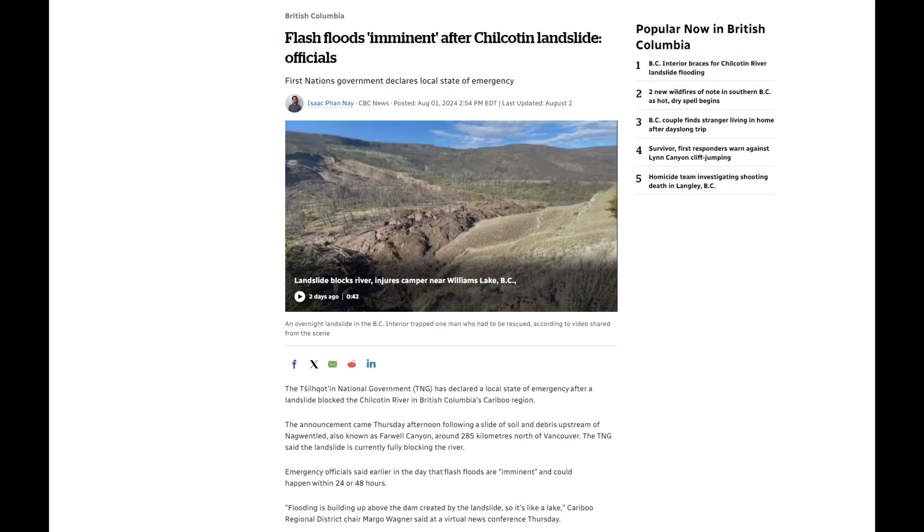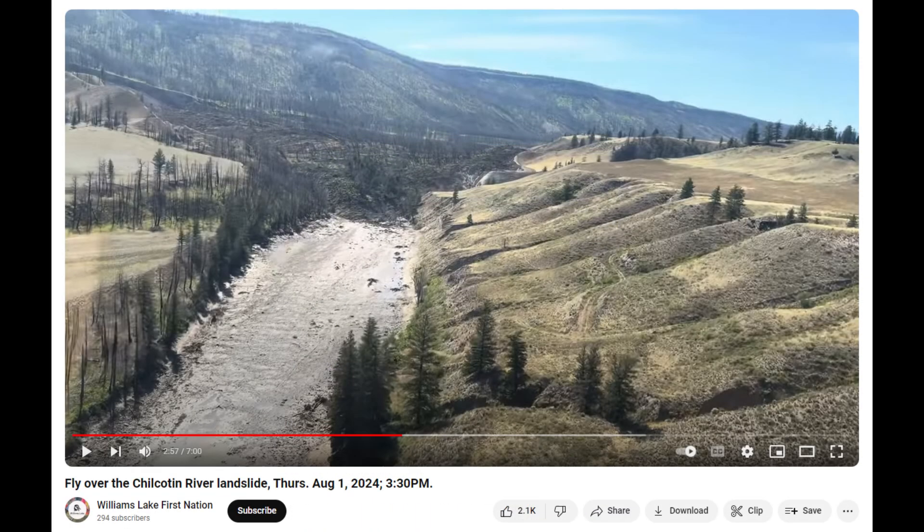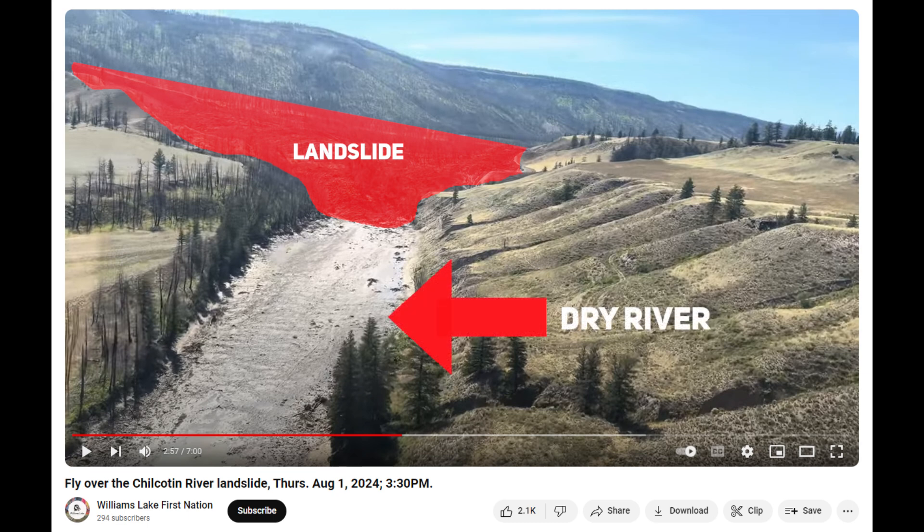Canada has declared a local state of emergency after a landslide blocked the Chilcotin River in British Columbia's Caribou region. The significant landslide resulted in the loss of a tent and a raft, injuring one person. It led to mandatory evacuations in areas as far as 30km (18.6 miles) away, as the landslide blocked the Chilcotin River.